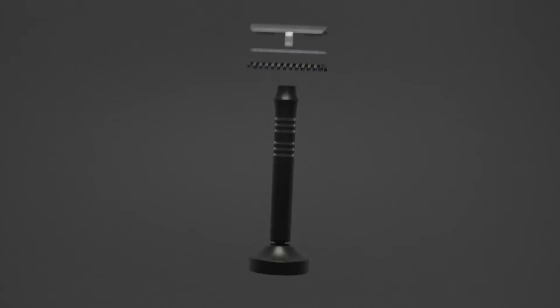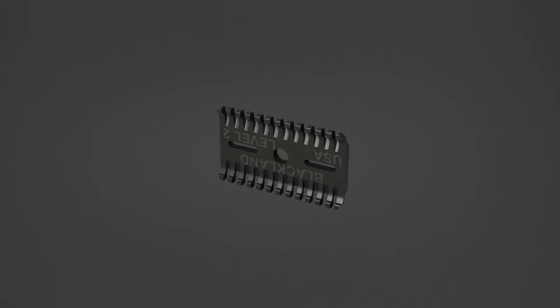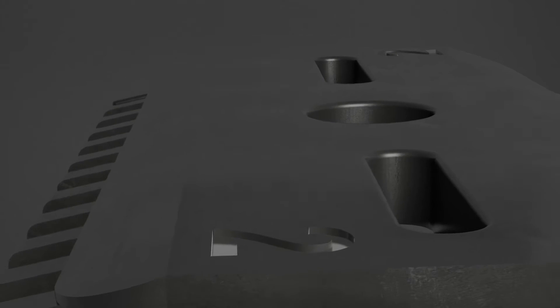This product is a traditional three-piece safety razor — there's a top cap, base plate, and a handle. With 3DO's technology we're able to do undercuts that we couldn't do with traditional manufacturing. You won't be able to clog this razor, and that's only because of 3DO's technology.